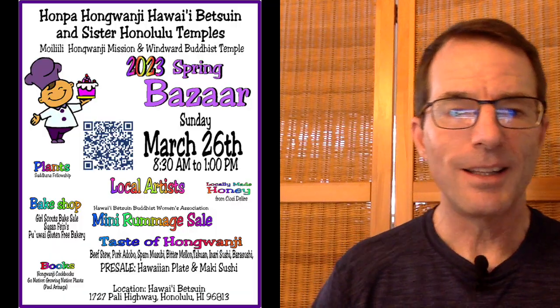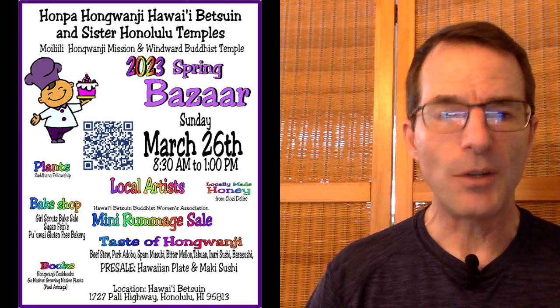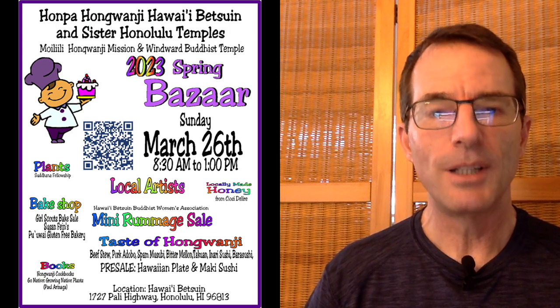Let's start with the basics as shown on our flyer. The event is coming this Sunday, March 26, and goes from 8:30 a.m. to 1 p.m.